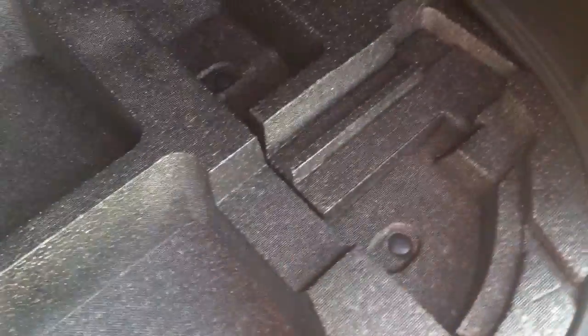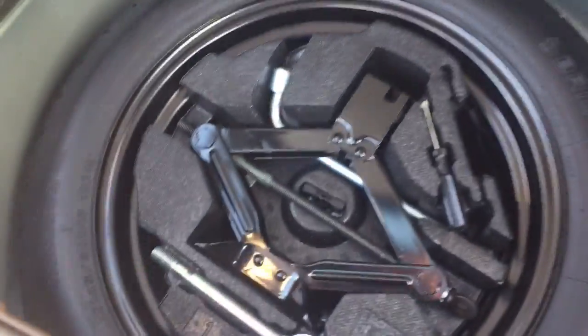One of my customers calls this a 'please don't steal my stuff cover.' And this luggage compartment cover actually stows underneath here — it's cut out to fit right in here, so you can stow it underneath. Got some hidden storage down here. Got a spare tire underneath there with the tools.